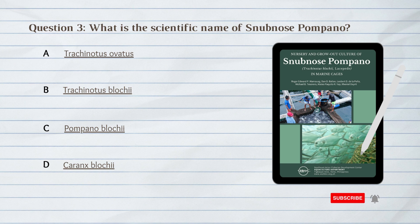Number 3. What is the scientific name of snub-nosed pompano? A. Trichinotus ovatus. B. Trichinotus bloci. C. Pompano bloci. D. Caranx bloci.